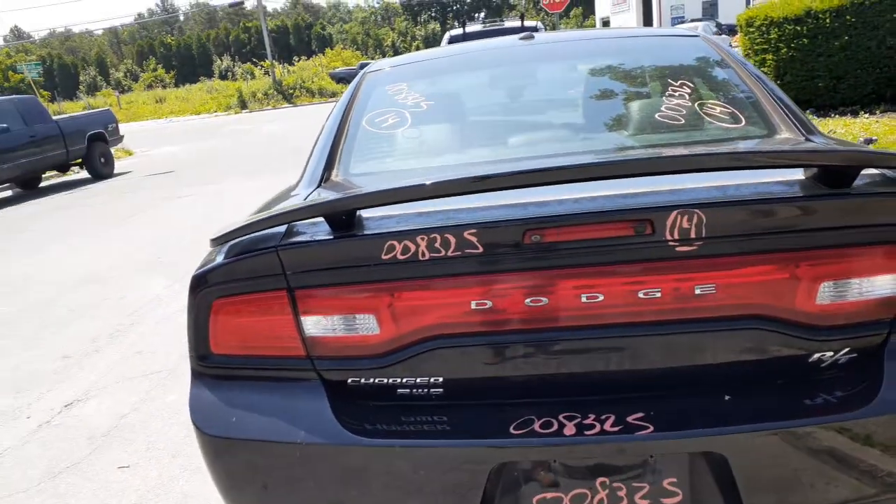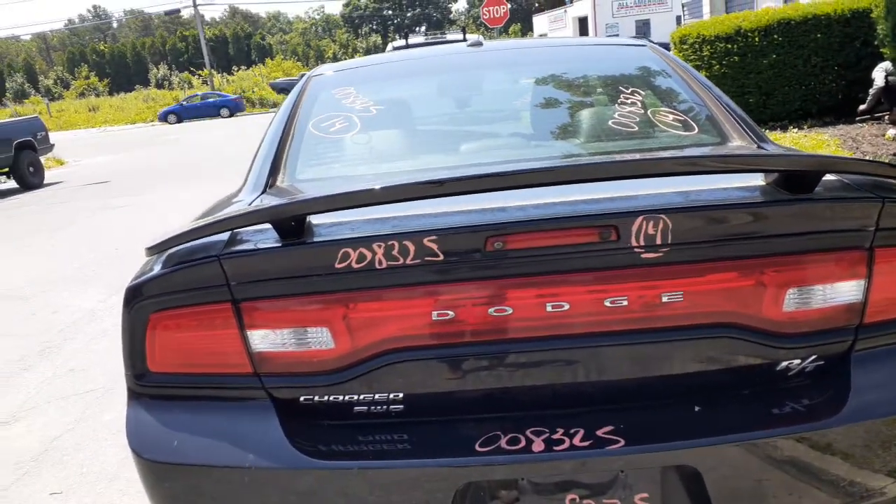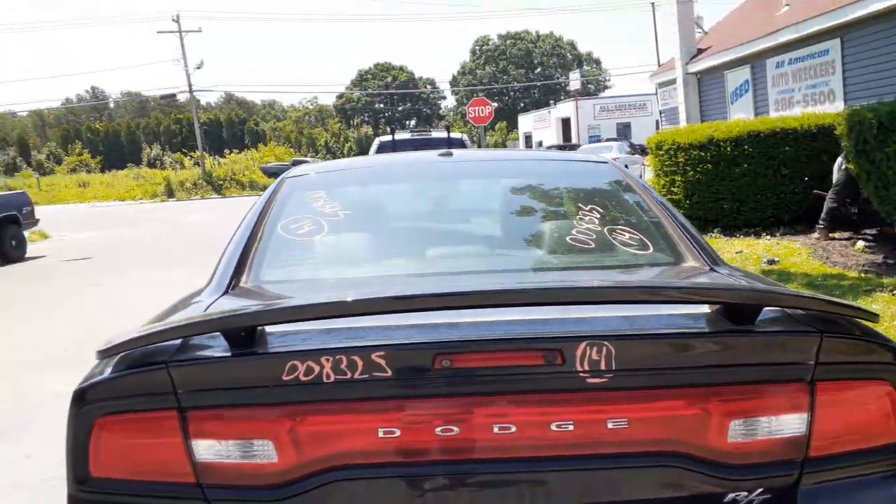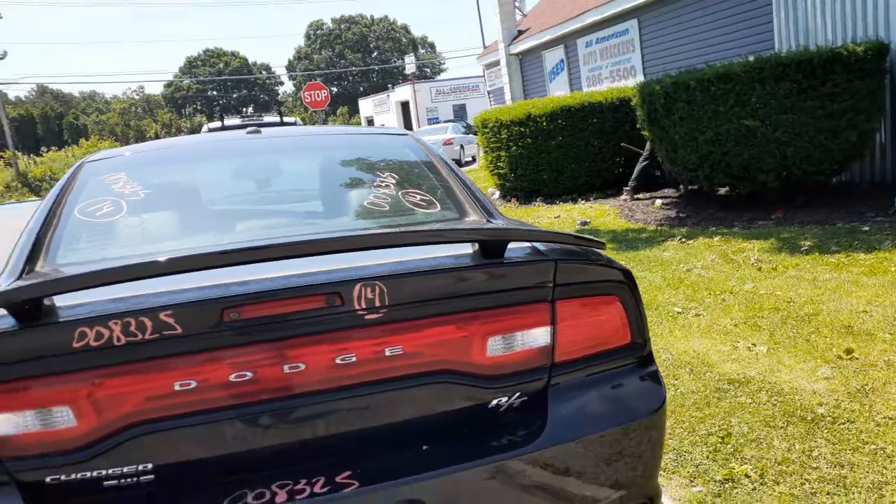Day-to-day deck lid, camera, it's got the light bar there as you can see in the middle. All-wheel drive RT with the spoiler. Right rear taillight in good shape.